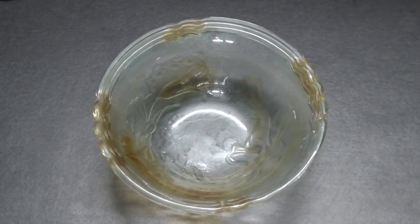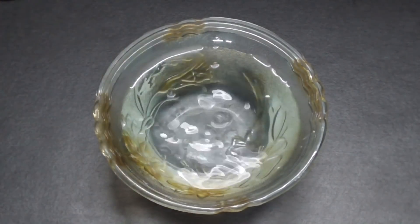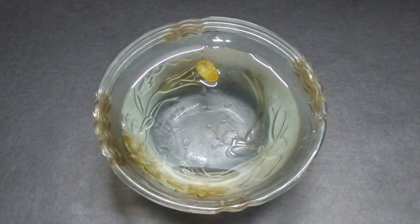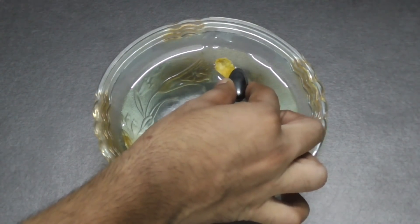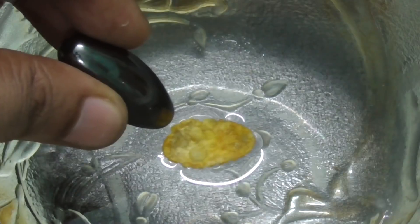Now we will pour some water into the bowl. Now we will try to put one cornflake inside the water bowl. Now when we bring the magnet near the cornflake, it gets attracted. Now as you can see, the cornflake is slightly attracted by the magnet — it is coming towards the magnet.